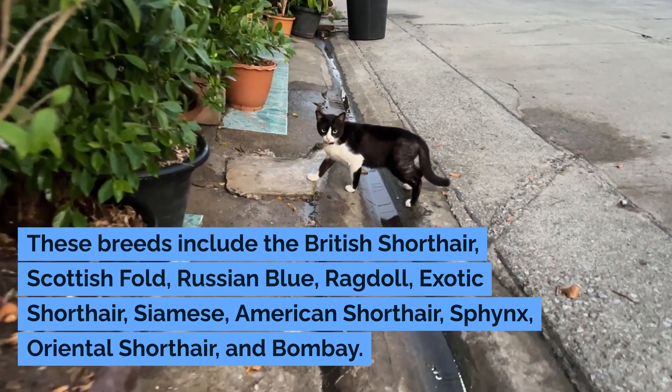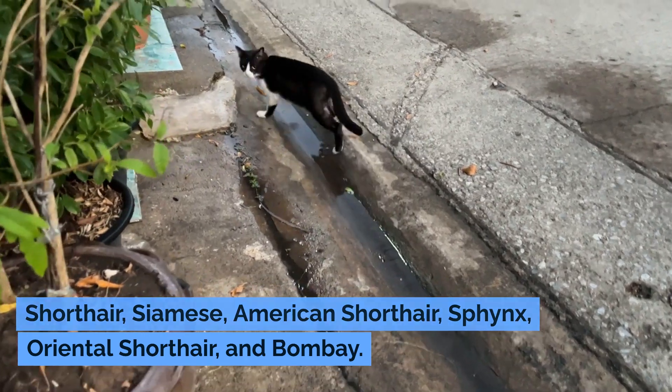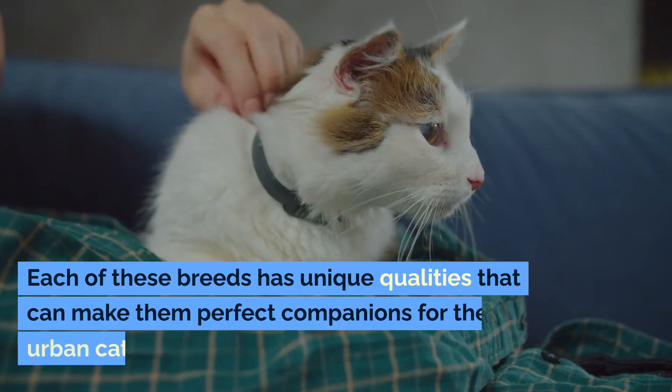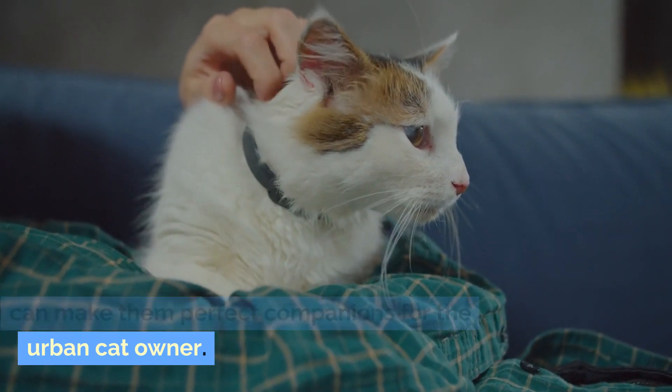Ragdoll, Exotic Shorthair, Siamese, American Shorthair, Sphinx, Oriental Shorthair, and Bombay. Each of these breeds has unique qualities that can make them perfect companions for the urban cat owner.